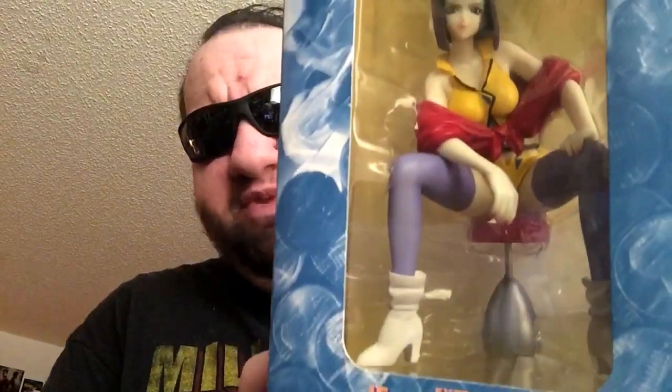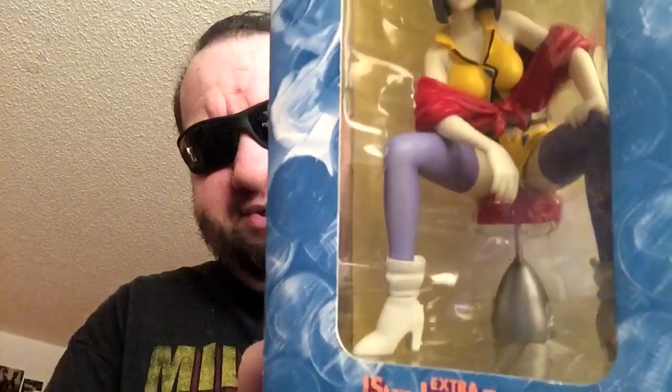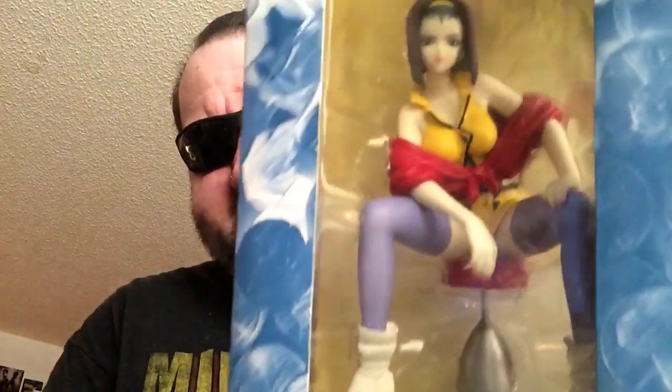That is the beautiful Faye Valentine from — as you can see here — Cowboy Bebop. The only minor gripe, and I'm not going to be opening the figure because you can see her in all her glory, sitting on her stool from within the Bebop itself.